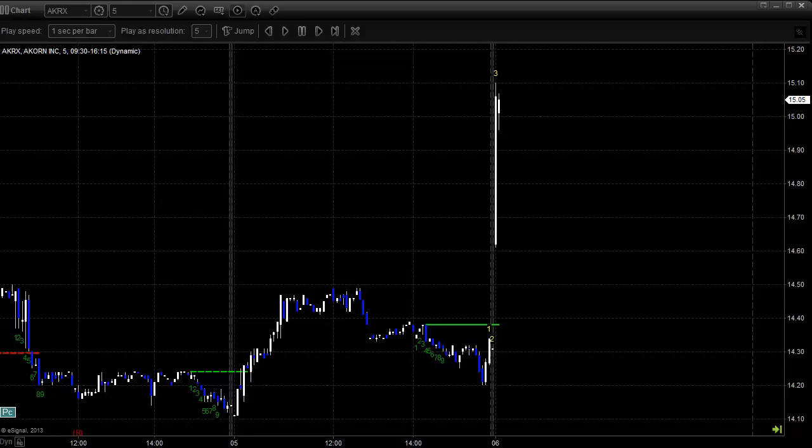Hello, this is a TradeSite trade recap from August 6, 2013 — that's a Tuesday. Charts as usual brought to you by eSignal 11. I want to talk about a trade call we made today. It was an energy move in a stock called Acorn, A-K-R-X. Let's take a look at the intraday action.